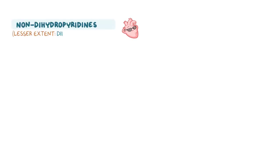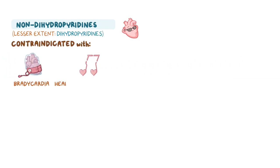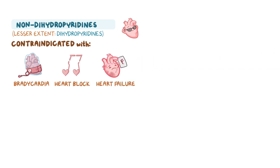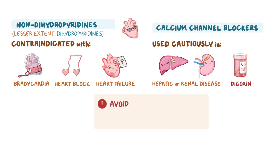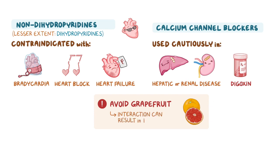Due to their depressive action on the heart, non-dihydropyridines — and to a lesser extent dihydropyridines — are contraindicated in clients with pre-existing bradycardia, heart block, and heart failure. Calcium channel blockers should also be used cautiously in clients with hepatic or renal disease, and when combined with digoxin, as clients can develop digoxin toxicity due to reduced elimination. Finally, clients on calcium channel blockers must avoid consuming grapefruit, as the interaction can result in toxicity.